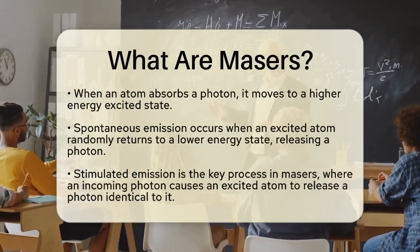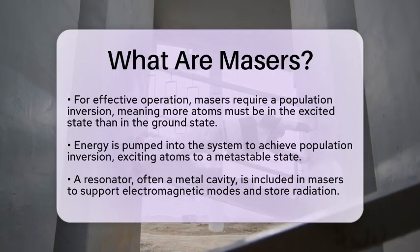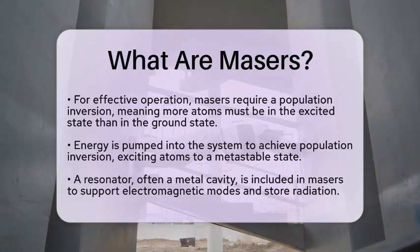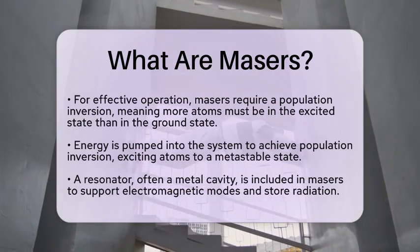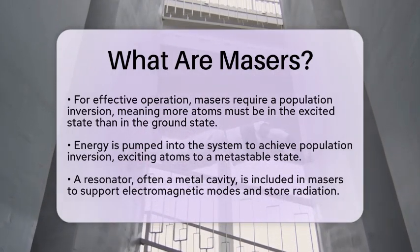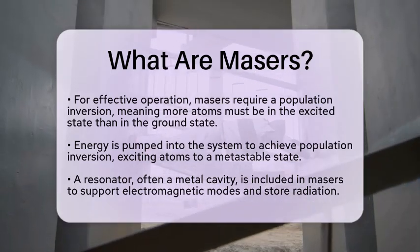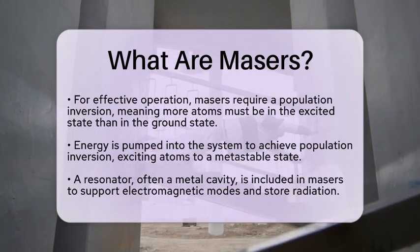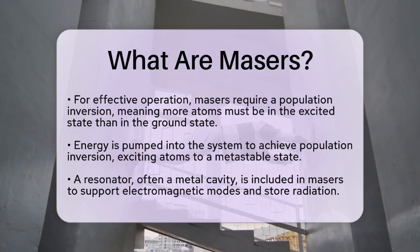This process amplifies the electromagnetic wave coherently. For a maser to work effectively, it requires a population inversion — this means that more atoms or molecules need to be in the excited state than in the ground state. To achieve this, energy is pumped into the system, exciting atoms to a long-lived metastable state where they can accumulate.